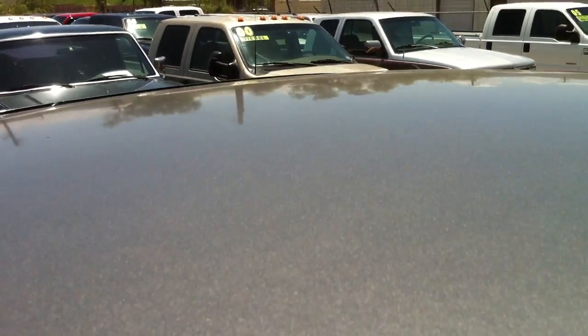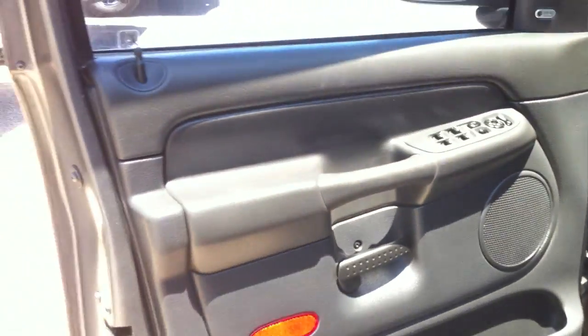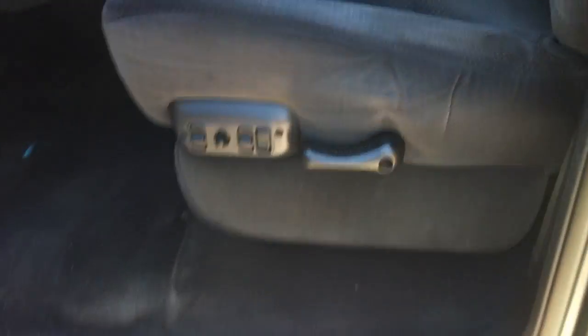Back seat looks great. Headliner looks good. That's a pretty dark tint — I don't know if that's legal tint or not. I don't know if somebody's been in the dirt getting in and out of this truck. That's nice — just went to detail.